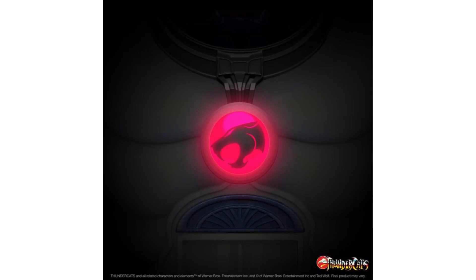With the two teases that Super Seven has now posted, I imagine we're all assuming it's going to be the Cat's Lair and it's going to be for the Ultimate line.